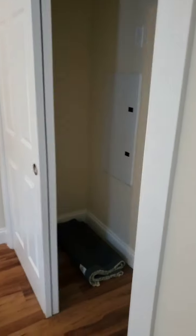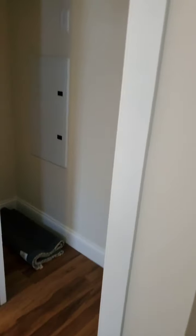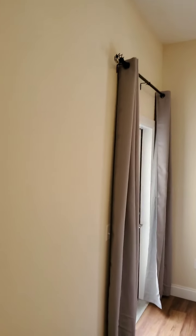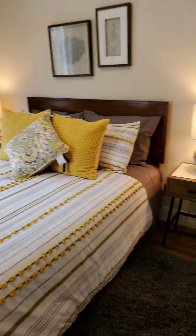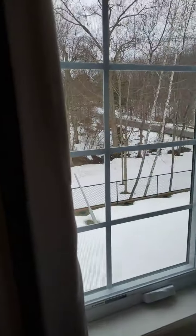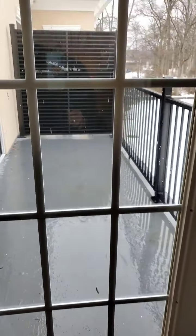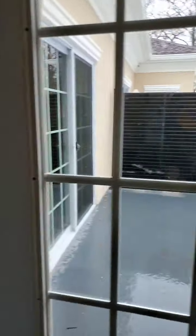Going into the main bedroom — this is the smallest unit at 748 square feet. There's the closet, and again the 10-foot ceilings make this place feel very big and airy. The window faces the park, and looking back you can see the little balcony.